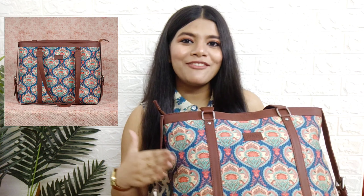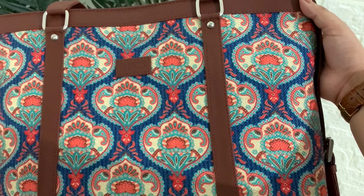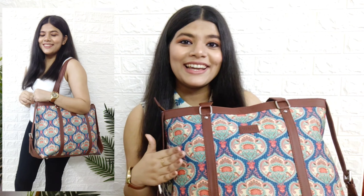The fabric they use is either ikat, jute, or khadi - these are fabrics which are very classy and stand out in the crowd. This is the bag I picked from their website and I found it very unique. I'm totally in love with it - let's all take a moment to appreciate this beauty! It's a perfect blend of Indo-western style. I'll link their website in the description box below.